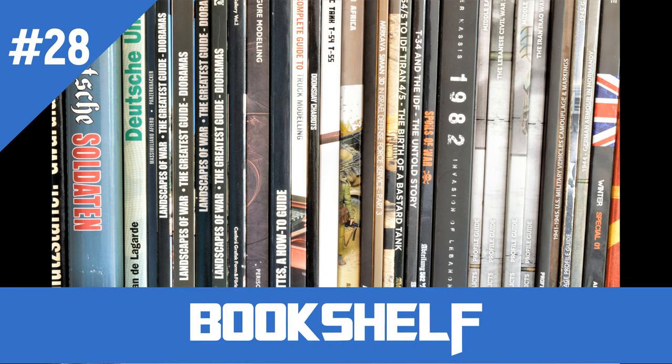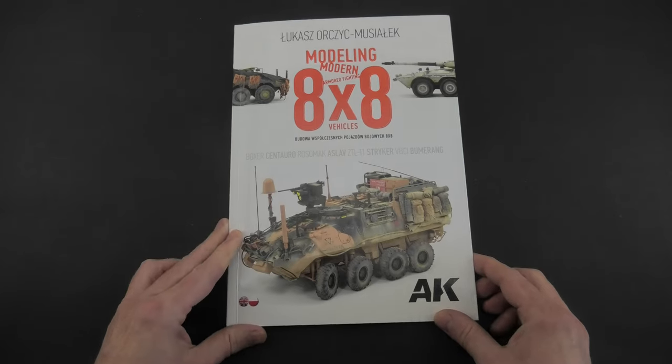Hello my book friends, I'm Lukas and you are watching Coldemons PL. We are on the bookshelf. Today is a special episode because what I want to show is unique to me.